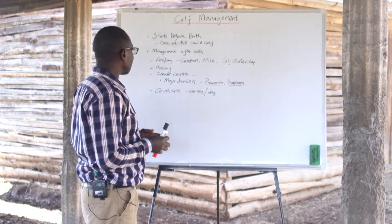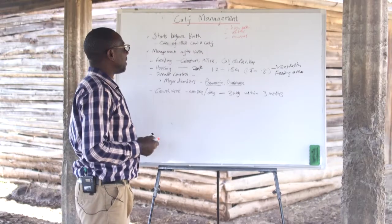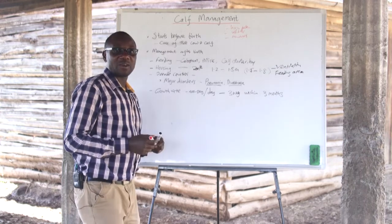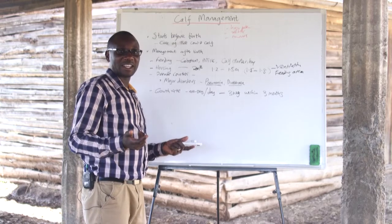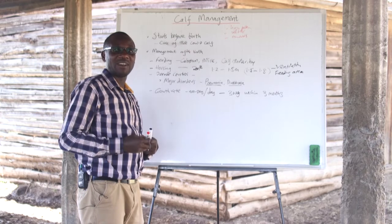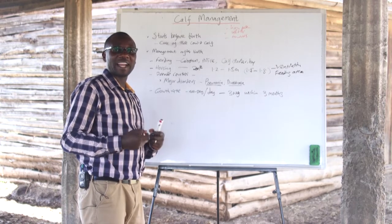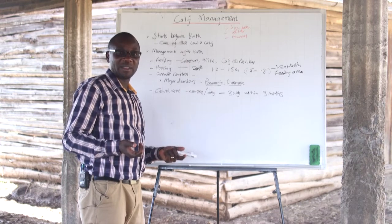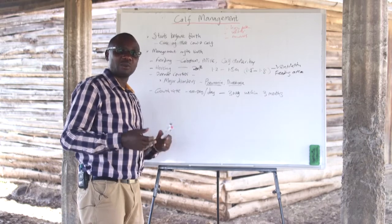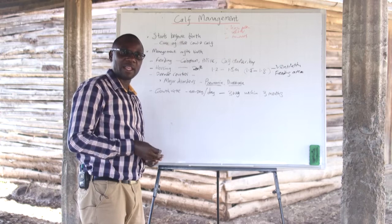During calf feeding, there are quantities the farmer needs to note when feeding the calf with milk. There are options the farmer could use. One would be having the calf suck the mother for some time, but this is not always accurate because you wouldn't know how much milk the calf has suckled. Another option is to milk the cow and do what we call bucket feeding, where you can measure the required proportion of milk. We also have bottle feeding, where milk is put into bottles meant for feeding calves.